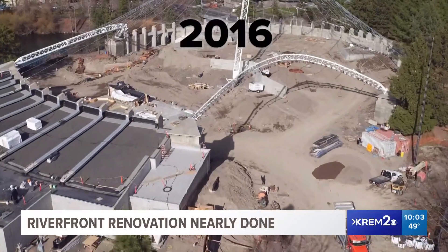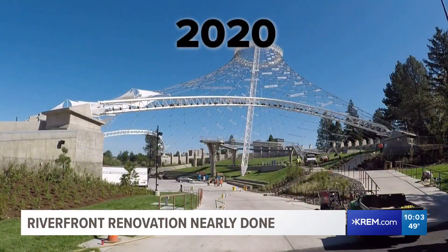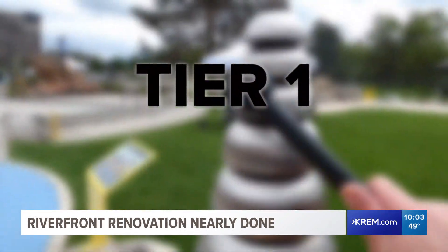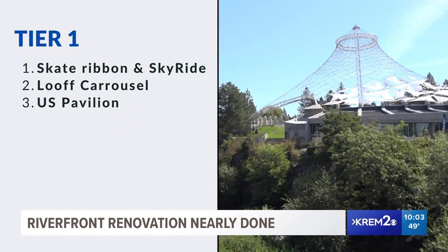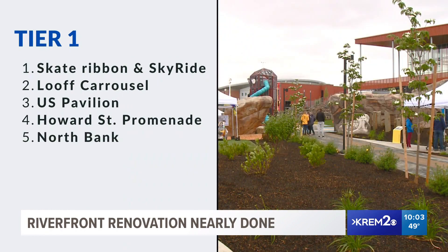Construction began on the monumental redevelopment plan in 2016. By 2020, four of the five main aspects were finished. These are the tier one key projects. They include the skate ribbon and sky ride facility, updated Louvre Carousel Building, renovated U.S. Pavilion, the Howard Street Promenade, and now the redone North Bank.